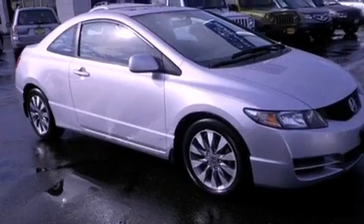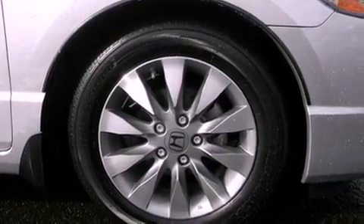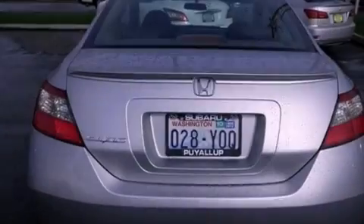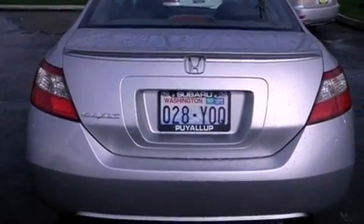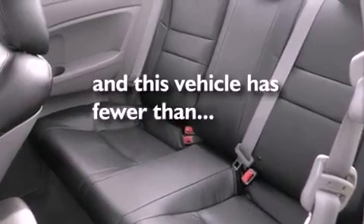All of the following features are included: a power sunroof, alloy wheels, a low-tire pressure indicator, a CD player, a security system, an anti-lock braking system, a passenger side airbag, a second row folding seat, cruise control, and this vehicle has fewer than 26,000 miles on the odometer.